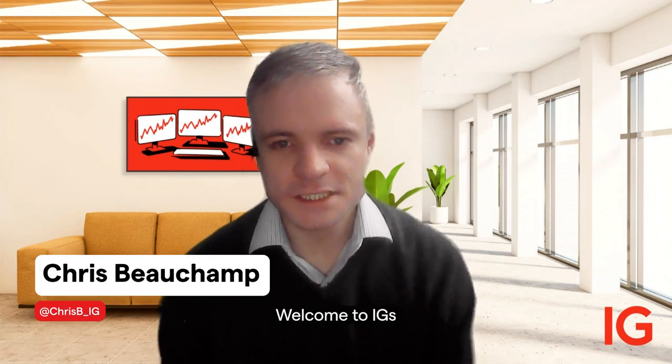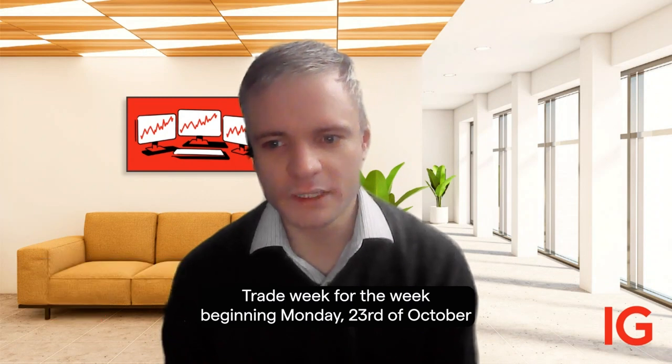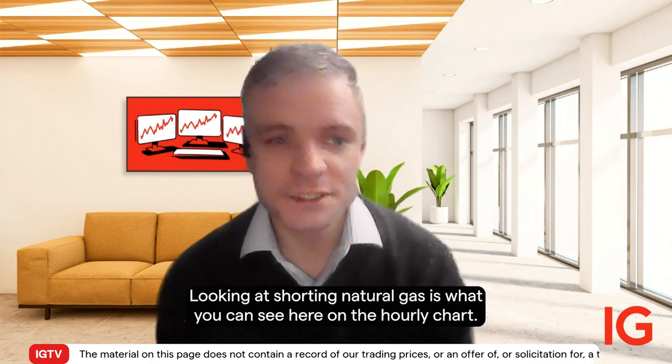Good morning, I'm Chris Beach and welcome to IG's Trade of the Week for the week beginning Monday 23rd of October. This week we'll be looking at going long euro sterling, but first we'll look back to last week's Trade of the Week with IG senior market analyst Axel Woodoff, looking at shorting natural gas.